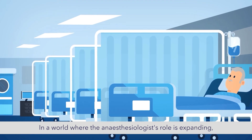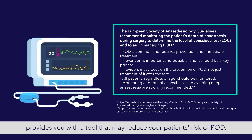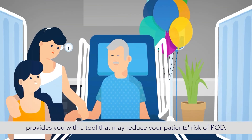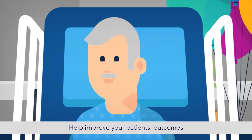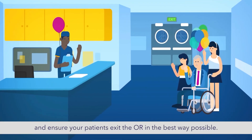In a world where the anesthesiologist's role is expanding, using the BIS brain monitoring system provides you with a tool that may reduce your patient's risk of POD, help improve your patient's outcomes, and ensure your patients exit the OR in the best way possible.